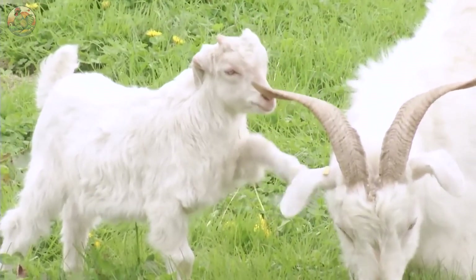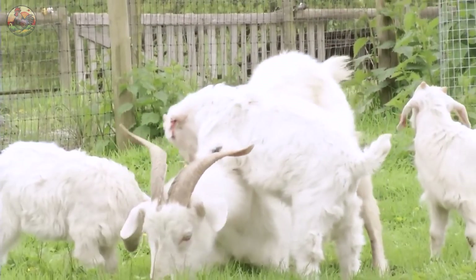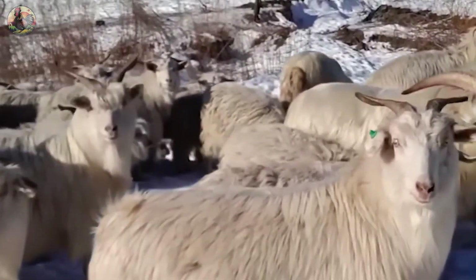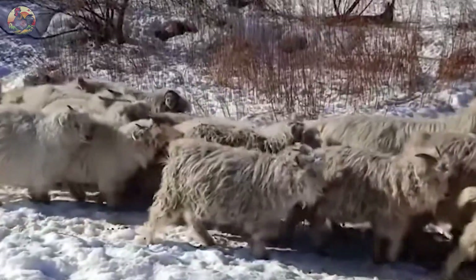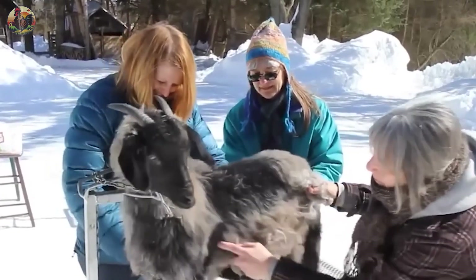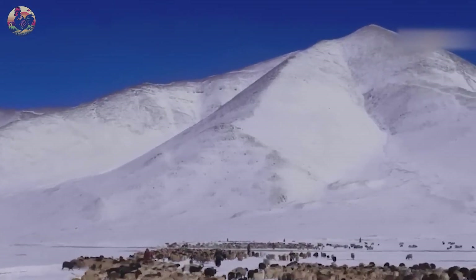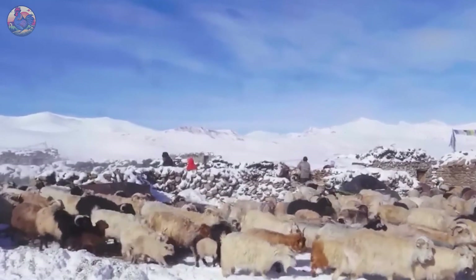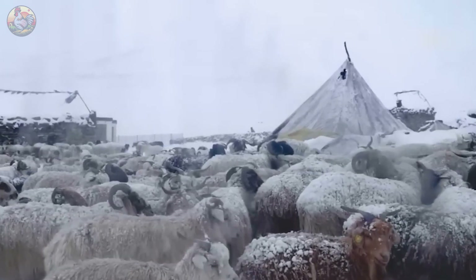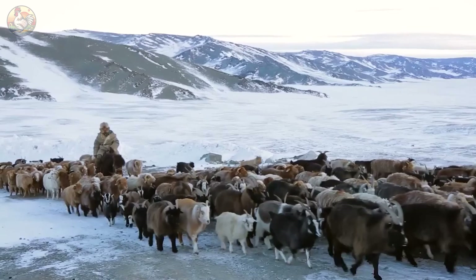Are you acquainted with cashmere goats, native to the freezing high plateaus of Central Asia? They are an incredibly resilient species, able to thrive in the most extreme weather conditions, with temperatures ranging from minus 40 to over 40 degrees C. Consequently, they are often bred extensively in high-altitude regions across several countries, including China, India, Mongolia, and Nepal.